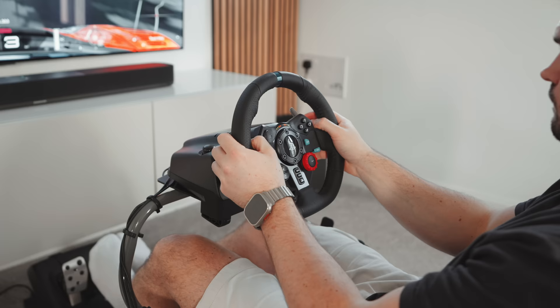Hey pals, welcome back. So the Logitech G920 is still the most popular racing wheel on Amazon, and it's not hard to see why. It offers a great experience for the price and provides an easy and accessible entry to the hobby for a lot of people, myself included. I've been using the G29, which is just the PlayStation-compatible version, for the last year or so, and I've really enjoyed my time with it.